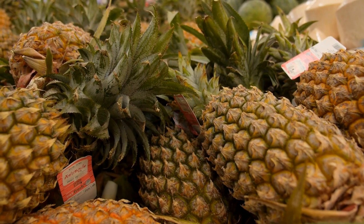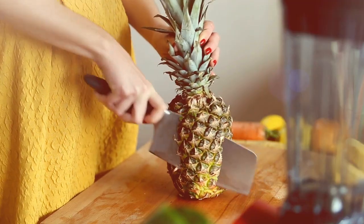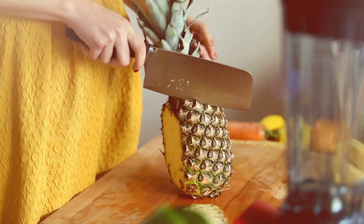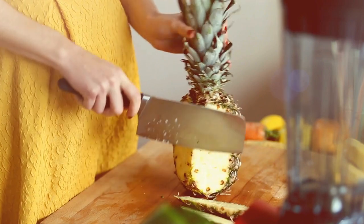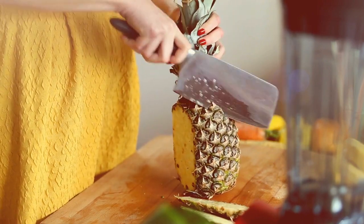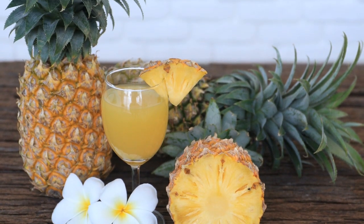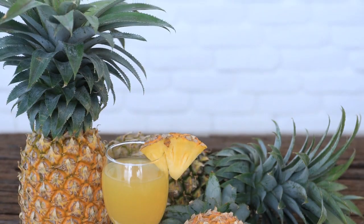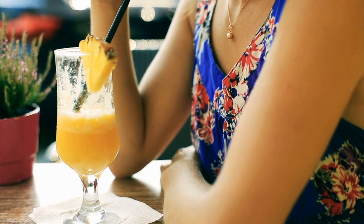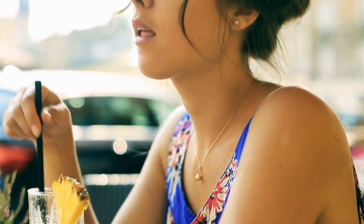Pineapple is a tropical fruit that is higher in natural sugars and carbohydrates. A study published in the journal Nutrients found that consuming pineapple was associated with a higher glycemic index and could potentially worsen blood sugar control in people with diabetes. While pineapple is a rich source of vitamin C and other beneficial nutrients, its high sugar content makes it less suitable for people with diabetes. It's important to consume pineapple in moderation and balance it with other low GI fruits.